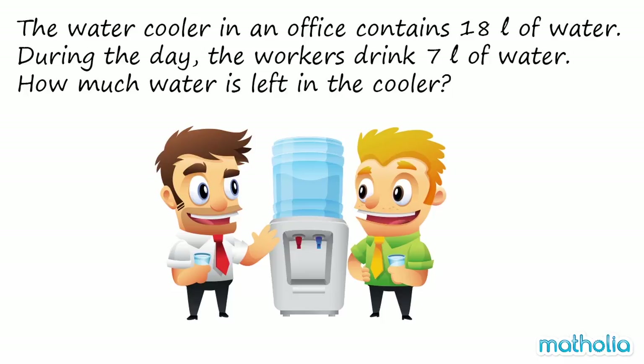The water cooler in an office contains 18 litres of water. During the day, the workers drink 7 litres of water. How much water is left in the cooler?